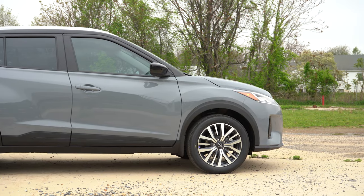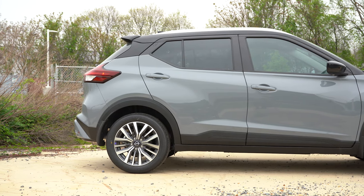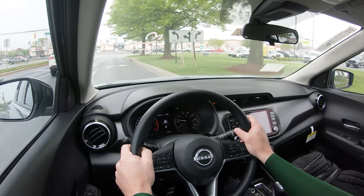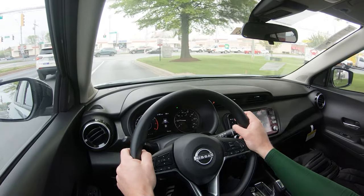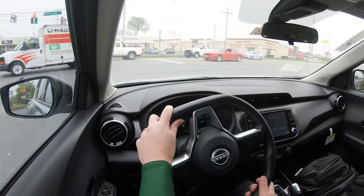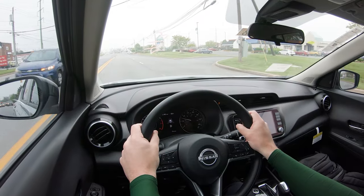Touching on suspension and handling: up front you get an independent strut-type front suspension; in the back, a torsion beam rear axle with a front stabilizer bar. Ride quality is honestly perfectly fine — it's what I expected from the Kicks. As far as steering feel goes, I wouldn't have minded if they firmed it up a little bit. It definitely leans more on the looser side, and I think of the Kicks as a sportier, more fun-to-drive car, so Nissan, firm up that steering just a little.